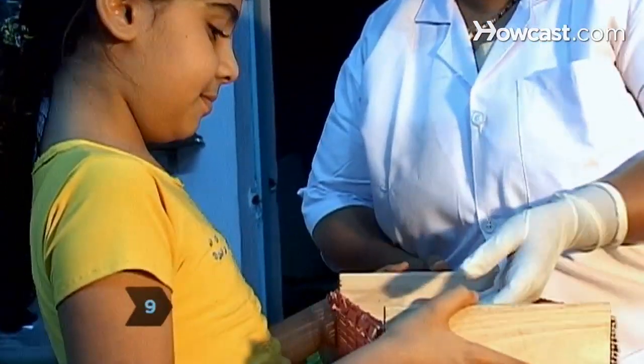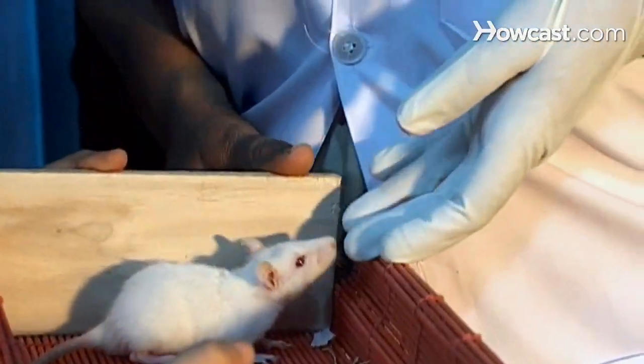Step 9. Call a small animal vet if your rats have dull or runny eyes, matted fur, breathing problems, or diarrhea.